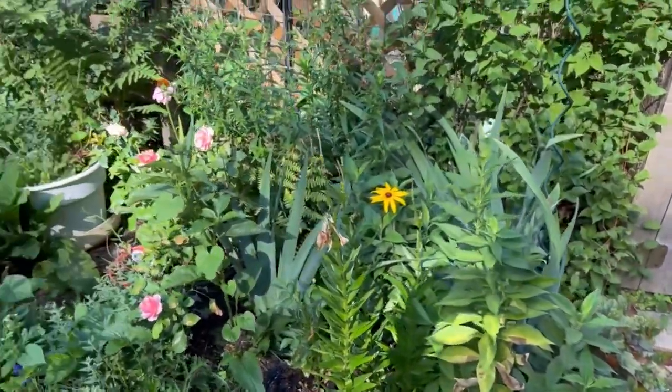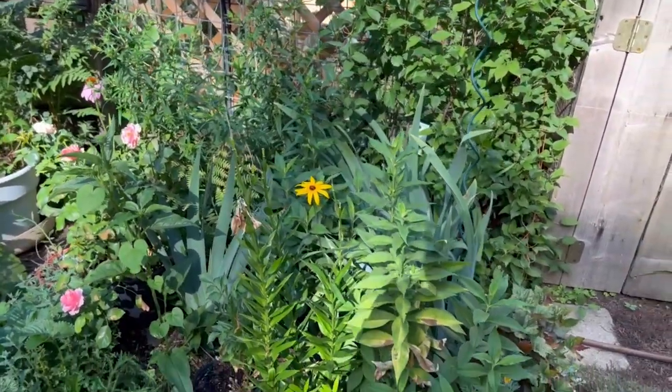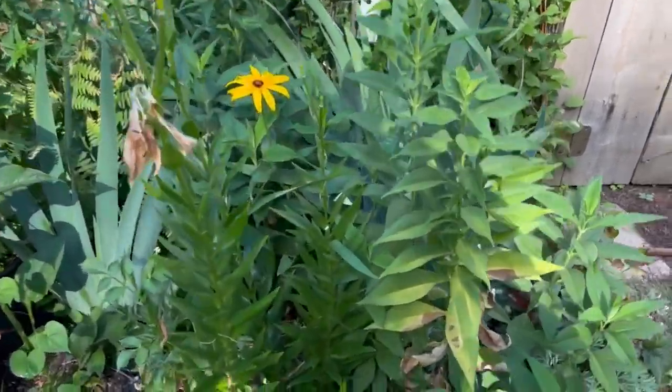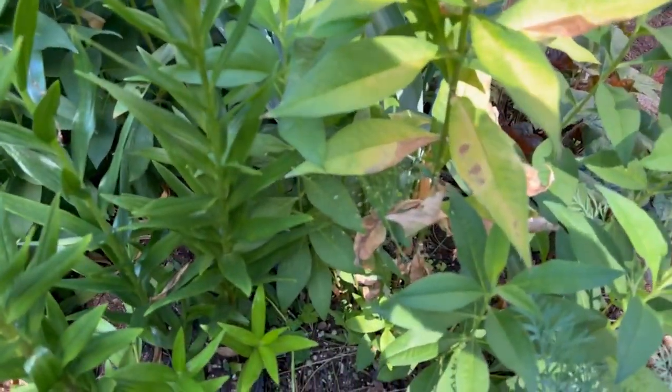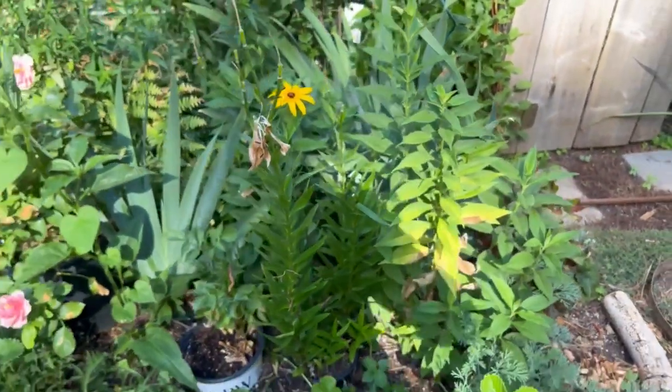There are asters in here - they'll be blooming and they look like they need a little support. I have the phlox in here too, which will bloom soon. And it looks like I got a little piece of galaxy grass coming up - I love that. It comes up from seed and has reseeded around my garden a bit.